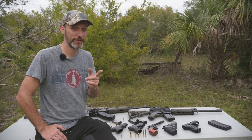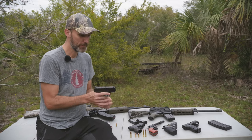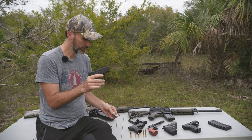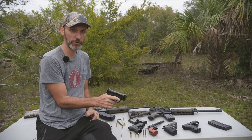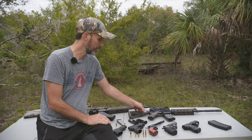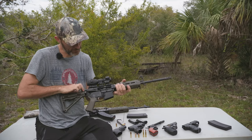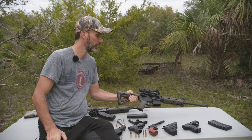Quick recap: if someone on set grabs a gun and is mishandling it, take it from them, empty the magazine, rack the slide, and inspect the chamber to make sure it's clear. With a rifle, locate the magazine release — it's in a different spot than a pistol — remove the magazine, rack the charging handle, and confirm the chamber is empty. Then you can hand the gun back or put it somewhere safe.